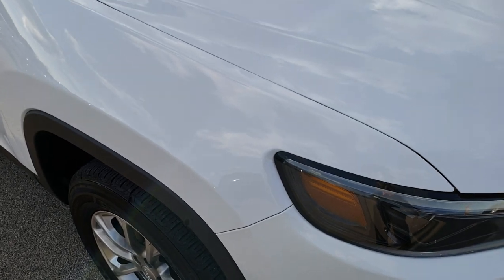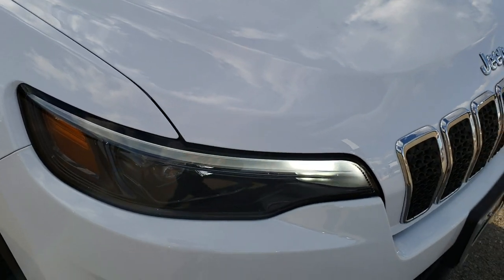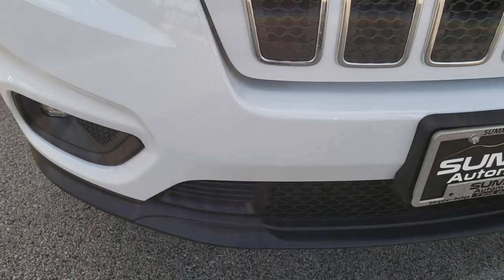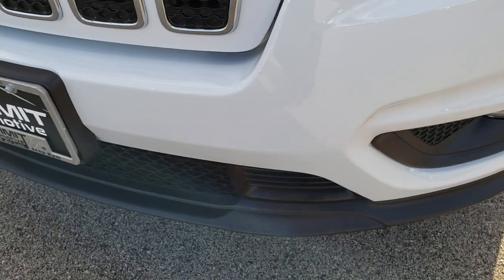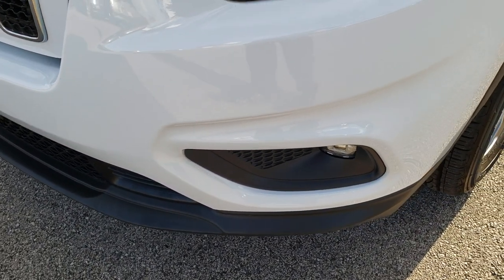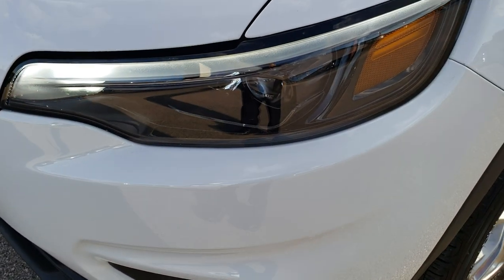This vehicle has the 2.0 liter turbocharged four cylinder motor which pumps out 270 horsepower. From this HD video you will be able to tell that this Jeep is extremely clean all the way around.